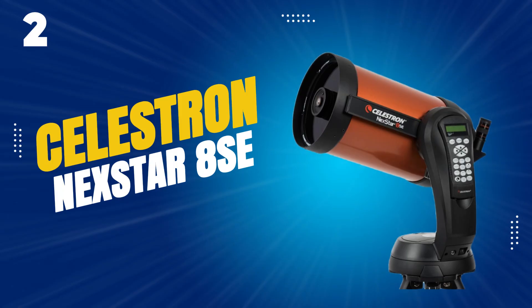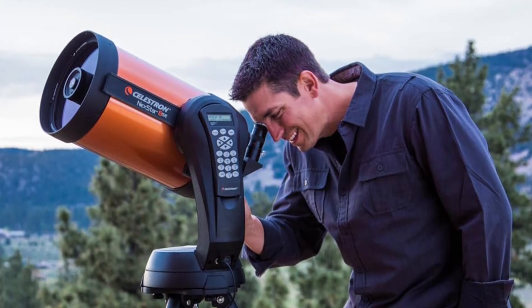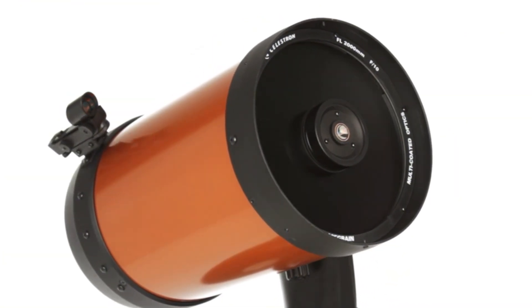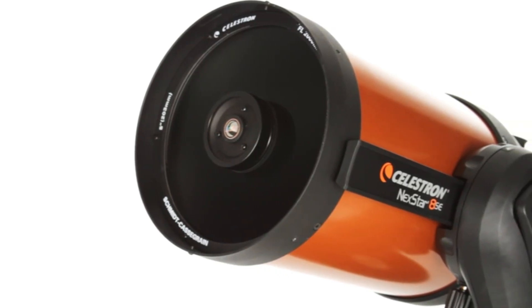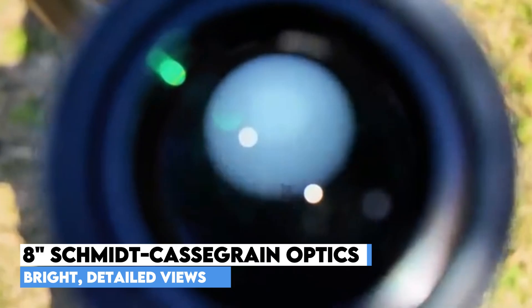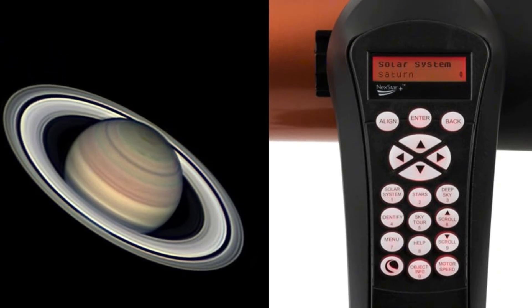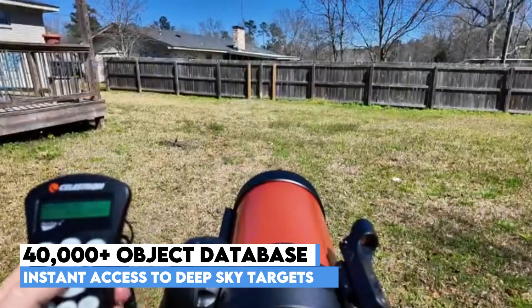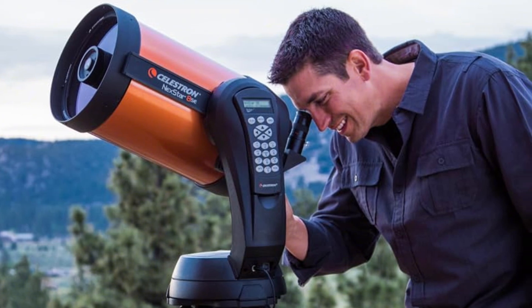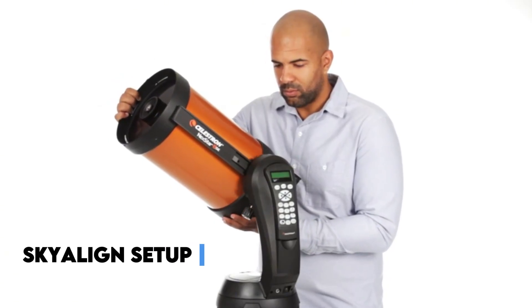Number 2 in our list, the Celestron Nexstar 8SE. Power, precision, and convenience come together beautifully in this telescope, designed for stargazers who want professional-level performance without the steep learning curve. Featuring Celestron's iconic orange tube and an advanced computerized go-to mount, this system takes the guesswork out of exploring the night sky. The 8-inch Schmidt-Cassegrain optical tube gathers an impressive amount of light, making celestial objects appear bright and detailed. Expect crystal clear views of lunar craters, Saturn's rings, the bands of Jupiter, and even distant galaxies and star clusters — all from a setup that's surprisingly compact and portable. Navigation is effortless thanks to the Nexstar Plus hand controller and its massive 40,000-plus object database. Select your target and let the automated mount slew precisely to the object, keeping it perfectly centered as the Earth rotates.